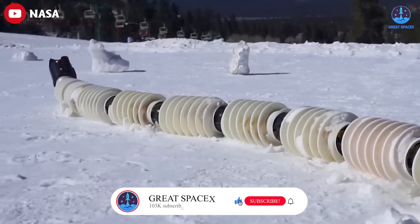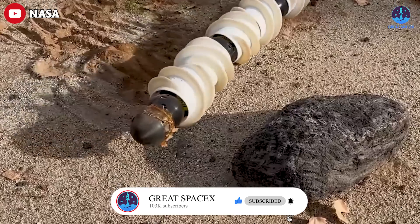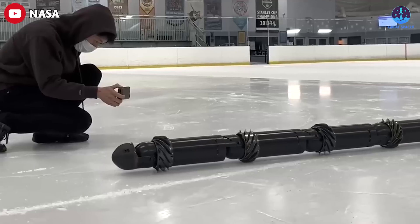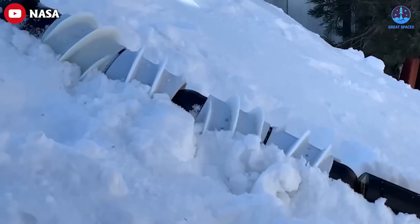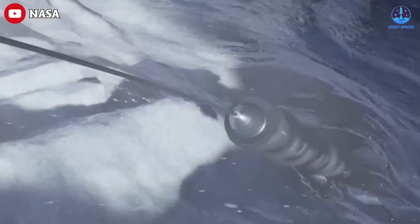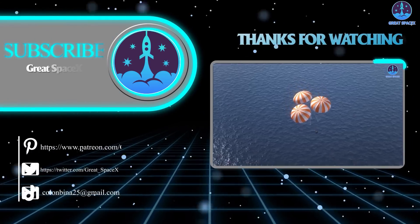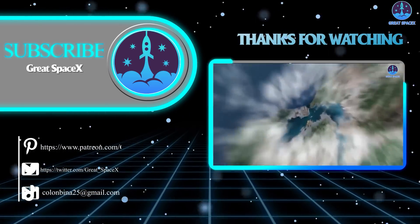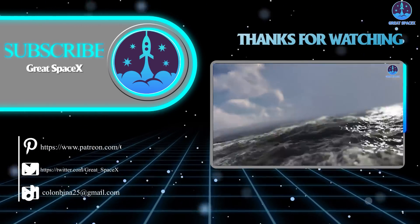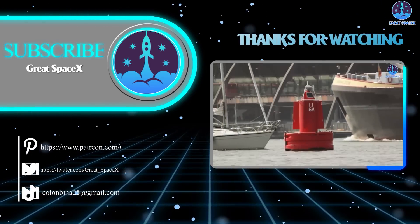The robot, dubbed the Exobiology Extant Life Surveyor — or more aptly, EELS — features cameras and LiDAR on its head to help it navigate the unknown environment of Enceladus' ocean floor. Can't wait to hear their decision about that in the future. But as always, thank you so much for tuning in to today's episode. If you enjoy what my team and I are doing, you can become a patron through our Patreon link in the description below. This is Kevin from GreatSpaceX, and we'll see you next time.